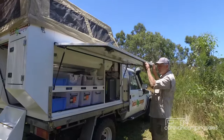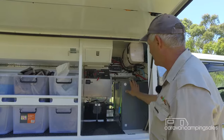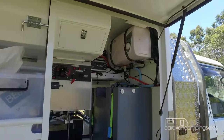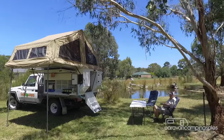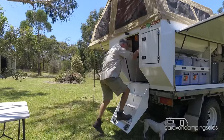Head around to the other side and you'll find more storage options, plus the optional hot water service and a sealed locker with a standard 100 amp hour battery. There's also a 75 litre water tank and two small gas bottles fitted as standard, or you can option it up with other outback essentials like solar panels.